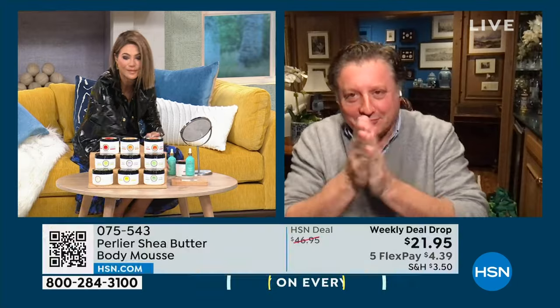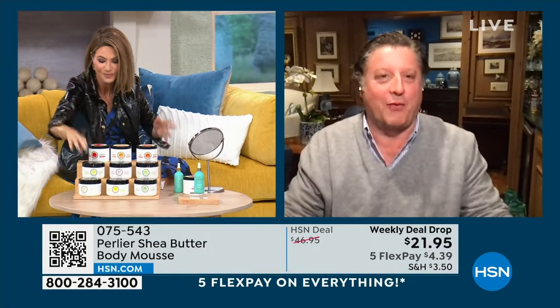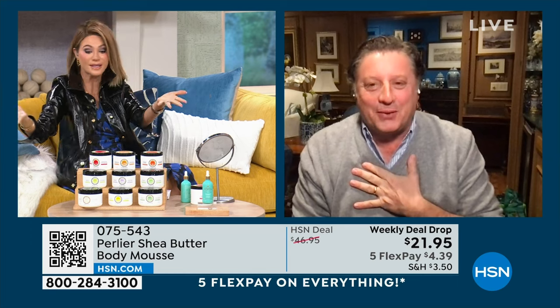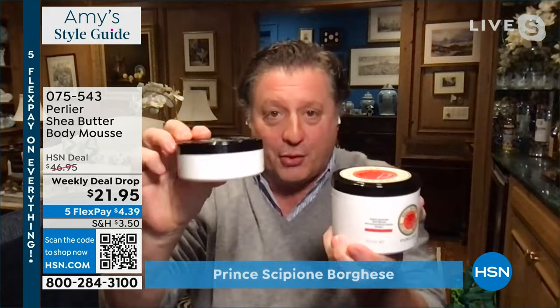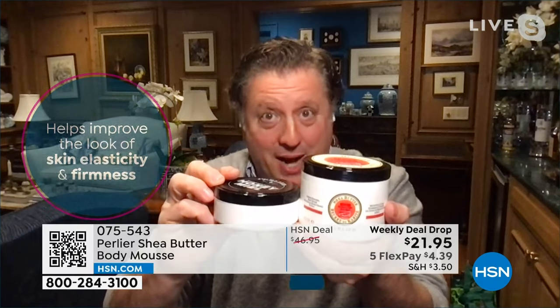Is this how we debut 2024 together? Happy New Year! We've got new fragrances. Yes — we have all of the mousse, the most powerful moisturizers that firm, clinically proven, with elasticity in the double vats. This is our normal $30 size. This is what we're doing tonight — are you ready? We are launching our weekly deal drop.